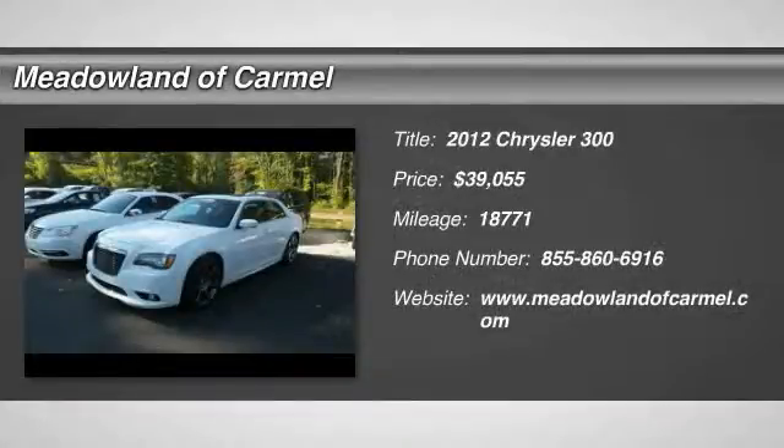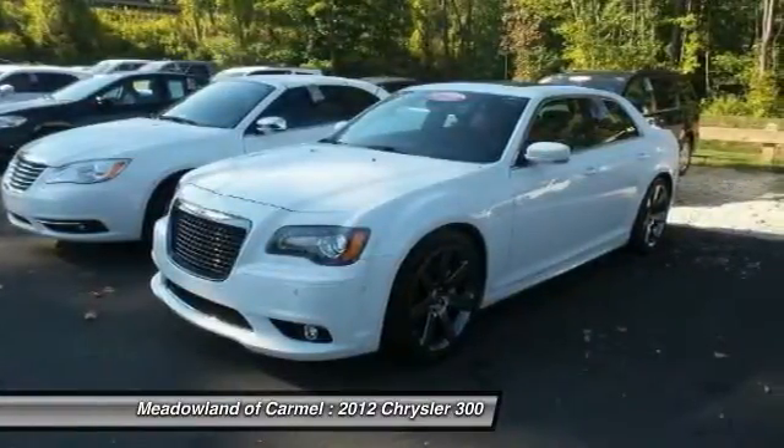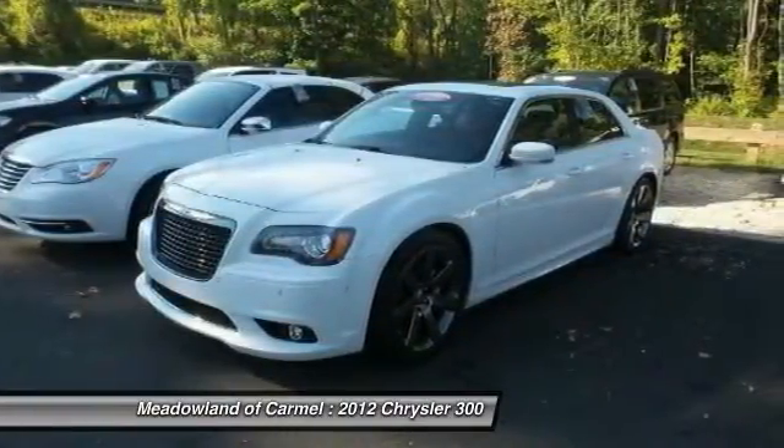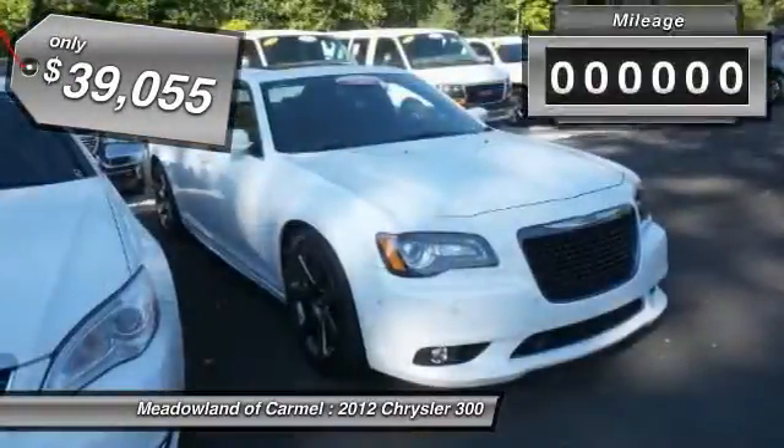The 2012 Chrysler 300. The Chrysler 300 combines sport and luxury in one unique and powerful package. If you're looking for elegance and performance, the 300 delivers and is priced below $40,000.